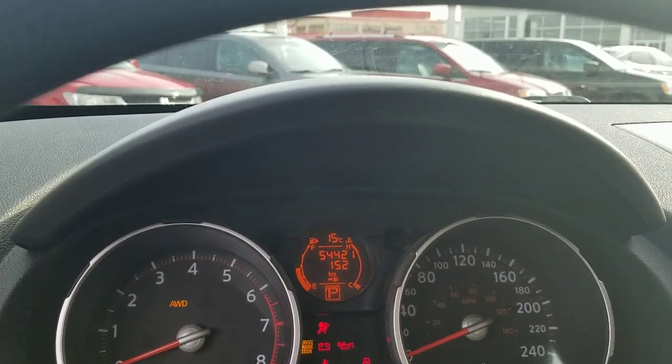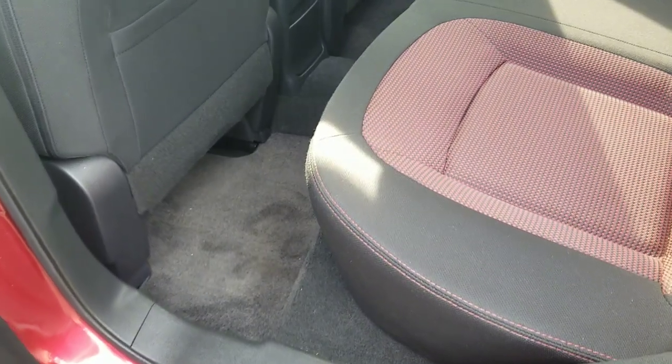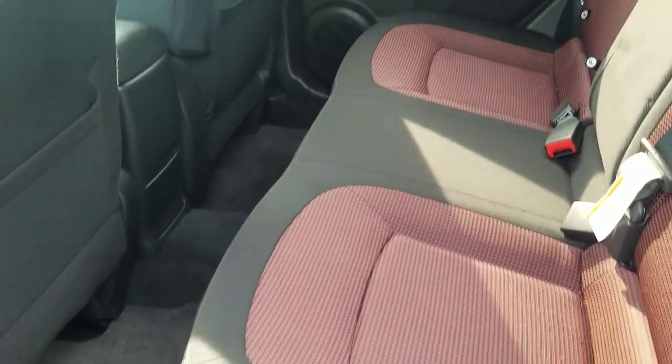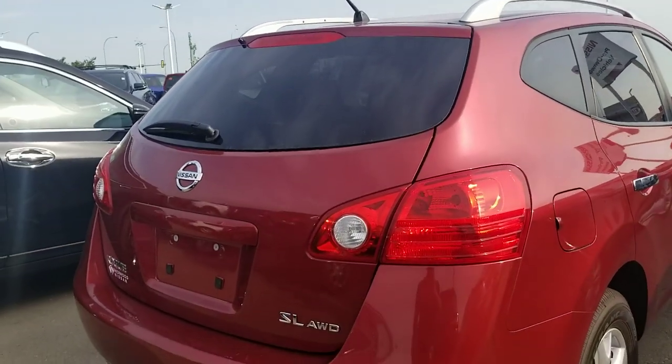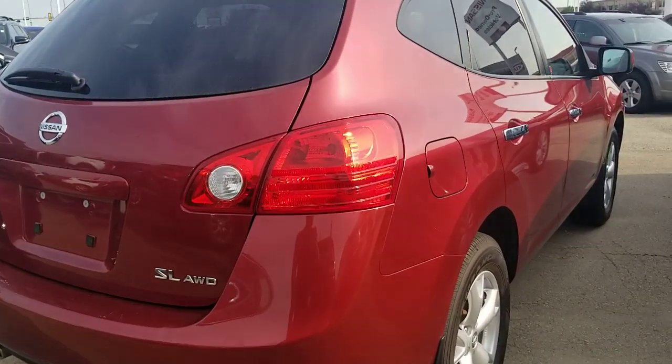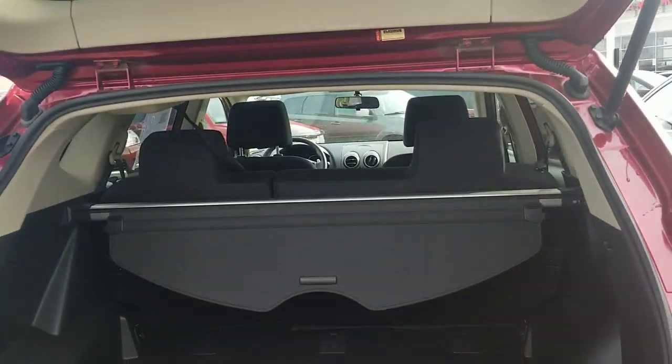It has only 54,421 kilometers. That's how the rear seat looks like — very clean in the back. That's how it looks from the back. This comes with the cargo cover and the rear seat folds flat down.